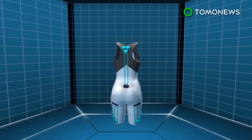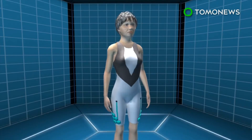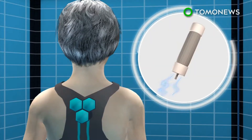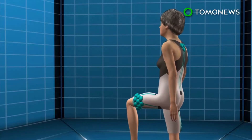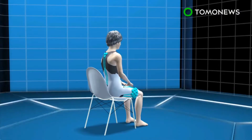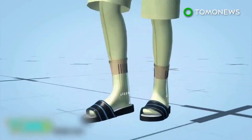Aura Exosuit: this is an undergarment comprising technical fabrics and sensors that track the body's posture and movement. The fabric has motorized muscle bands that work closely with major muscle groups of the body. When the wearer wants to move, smart sensors will power motors meant to apply forces that assist the particular motion.